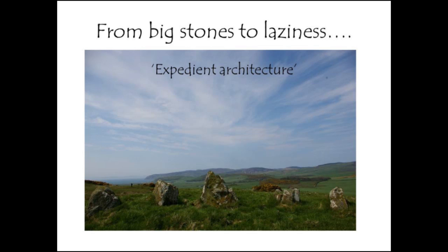This is what I call lazy architecture, or what Colin prefers to call expedient architecture — really the opposite of displaying big stones. This is something I've noticed at Blast Hill, which is a Clyde Cairn in western Scotland, and it's something that Colin is going to pick up and talk about in more detail with the sites he's been working on.